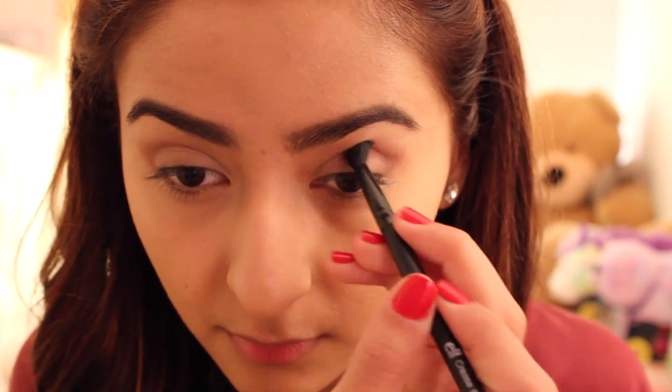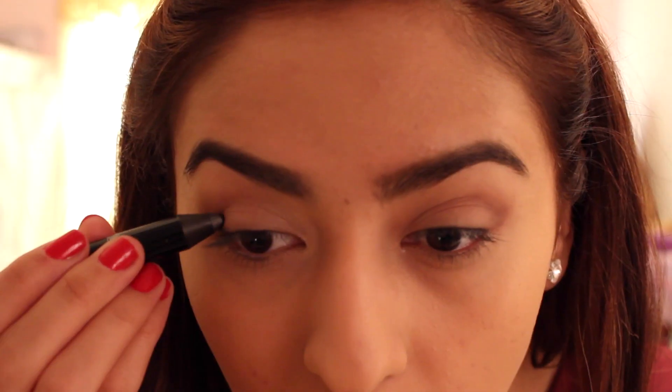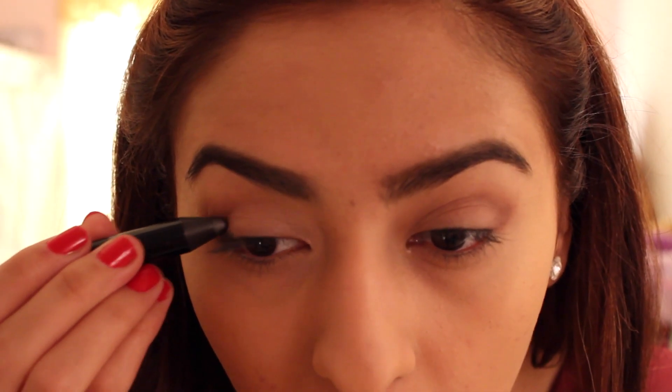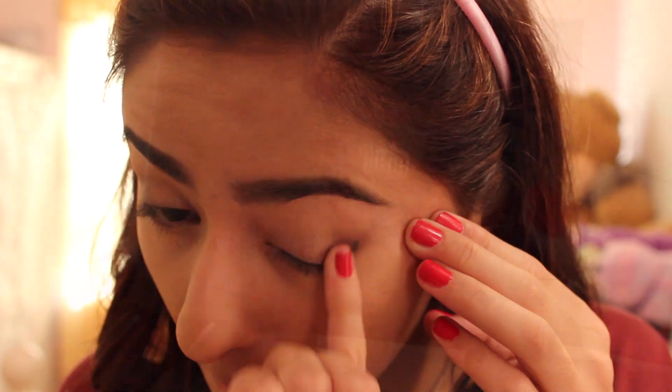With the fluffy brush I'm blending everything out. To make it even darker I'm taking the LOC by Tati — love her videos. This creamy eyeshadow stick is what I'm using to make a little V shape, and then I'm blending it out with my finger, which is the best way because it's a creamy product and it works a lot easier like that.